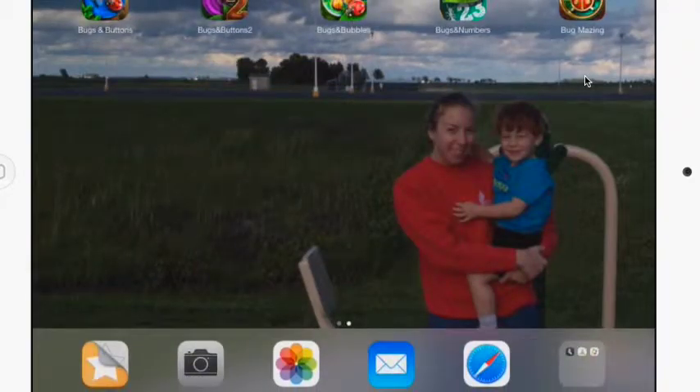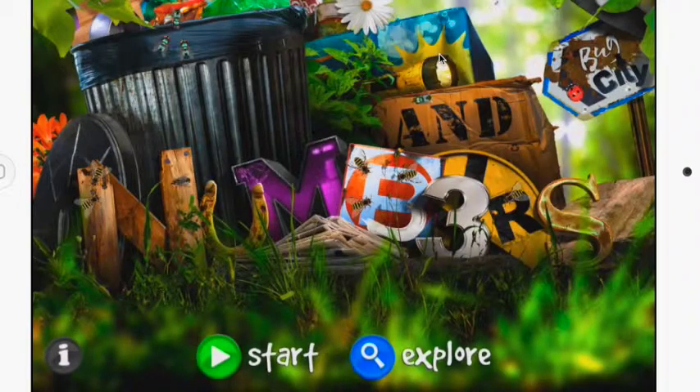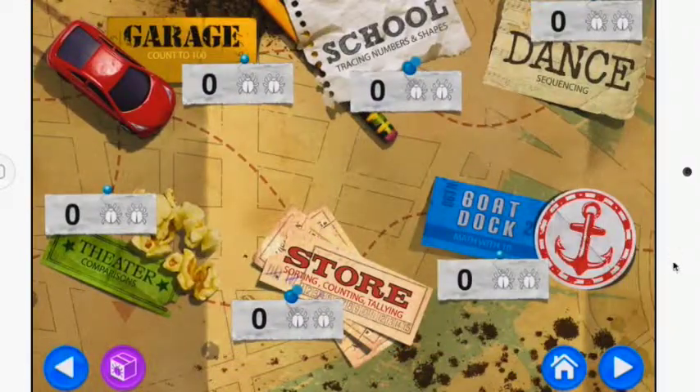Moving on to Bugs and Numbers, which is designed to work more with mathematics and bugs. The ones I highly recommend are the Junkyard, which allows you to do a find-and-play as well as hotel matching shapes. Another great one is Boat Dock and Theater Comparison, because this teaches the difference between contrast and comparison, as well as school for numbers and shapes. I'm going to go into Theater Comparison as an example.